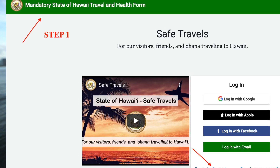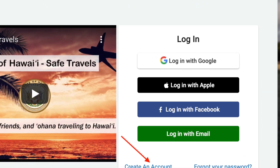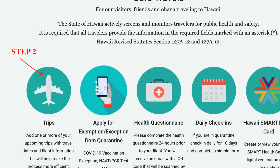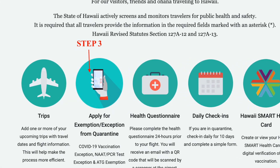First, go to a special website created by the state of Hawaii — we'll link it in the description below. Create an account using your phone, social accounts, or email. Once your account is created, go to your dashboard and you'll see 'Trips — Start Here.' From there, create your upcoming trip to Hawaii by entering your flight details and following the easy steps.